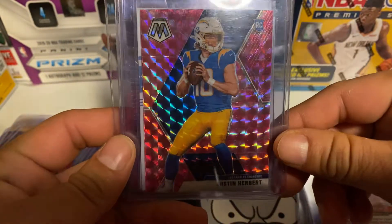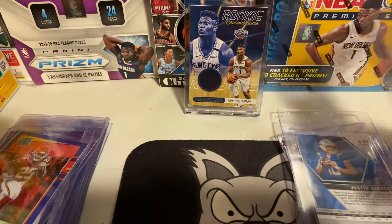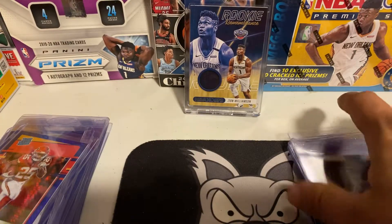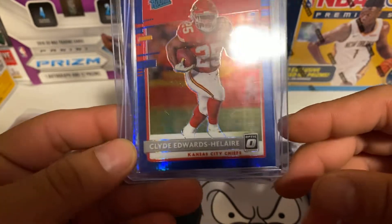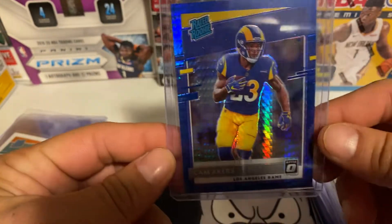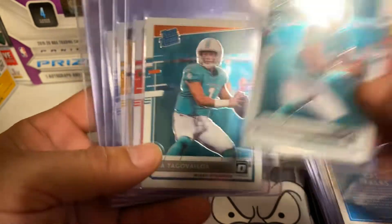I also have a pink Mosaic Justin Herbert to send in, two Justin Herbert Donruss Creative Rookies, a Select AJ Brown rookie base — pretty awesome player. Then I have three blue hypers: the Clyde Edwards-Helaire hyper, the CeeDee Lamb hyper, and the Cam Akers hyper.